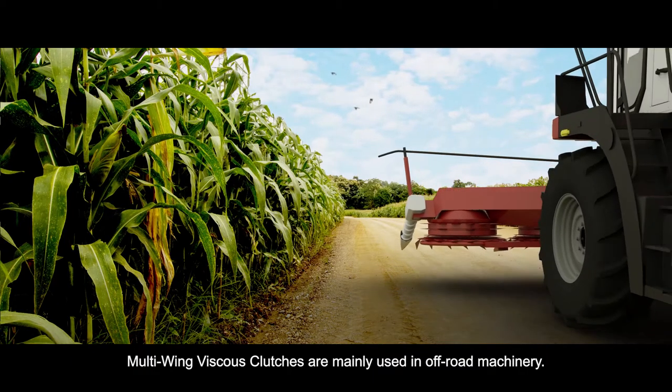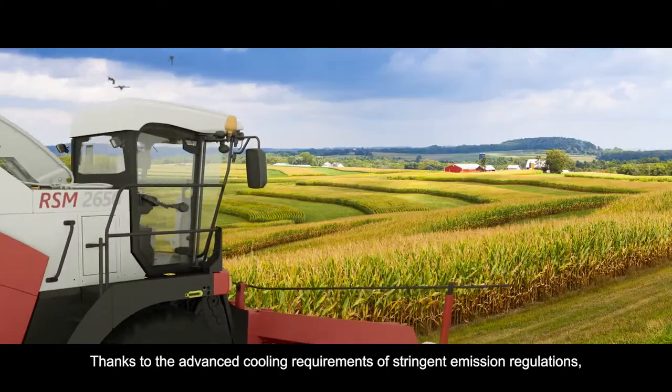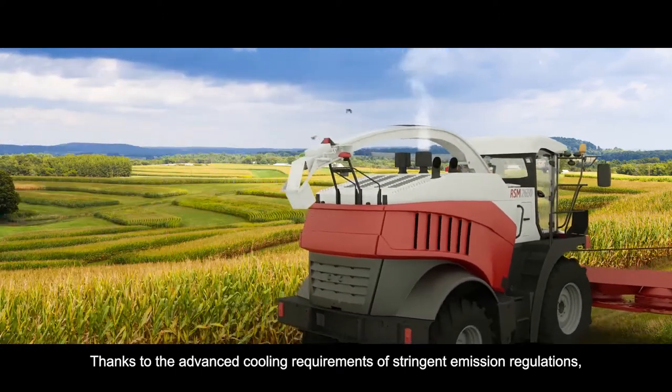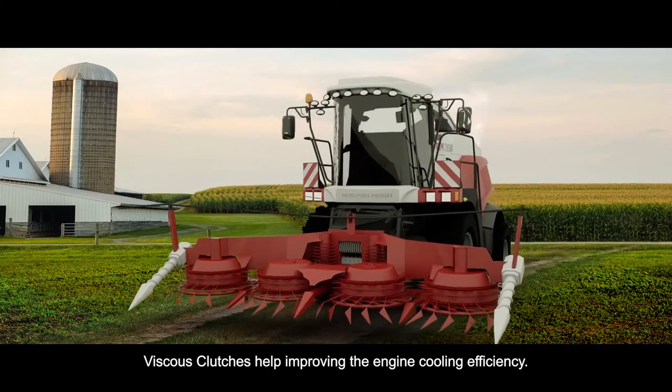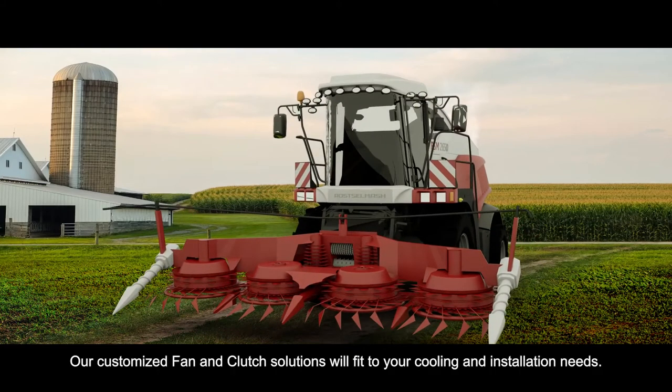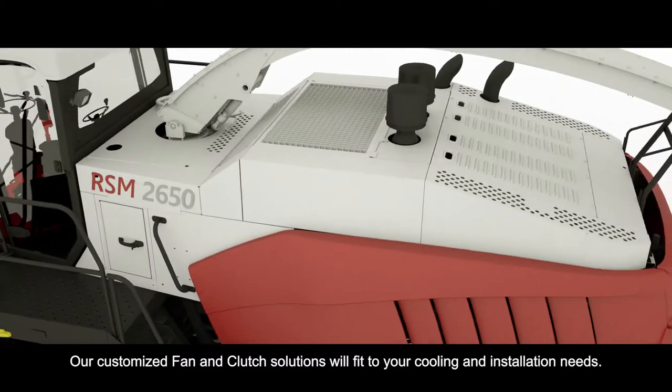Multi-Wing Viscous Clutches are mainly used in off-road machinery. Thanks to the advanced cooling requirements of stringent emission regulations, Viscous Clutches help improve engine cooling efficiency. Our customized fan and clutch solutions will fit your cooling and installation needs.